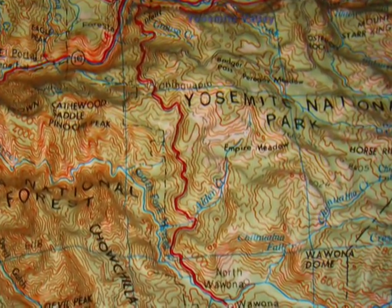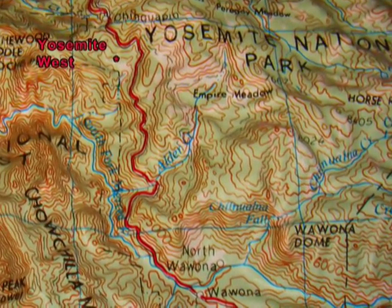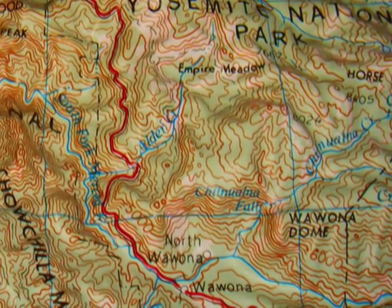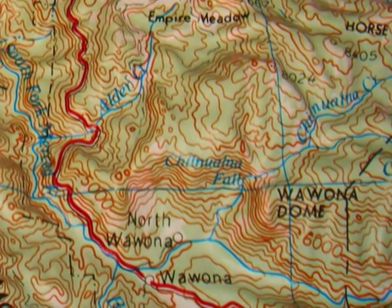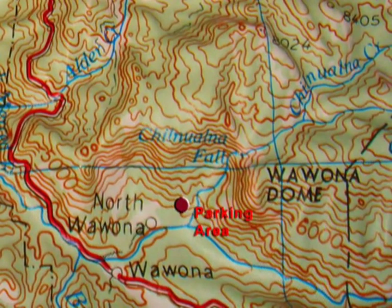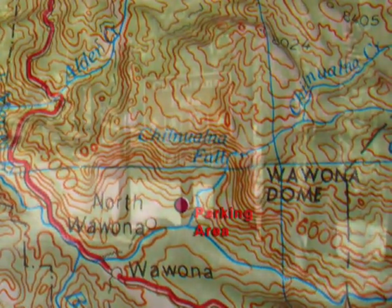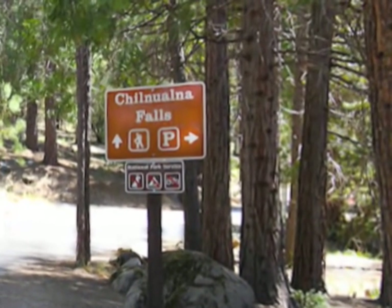Your hiking adventure begins in Yosemite Valley, leaving on Highway 41 past Yosemite West. As you approach Pomona, turn on Chawona Falls Road. Continue past the General Store and onto the parking area. You will find it on the right side of the road, just before the bridge. A sign points you to the trailhead.